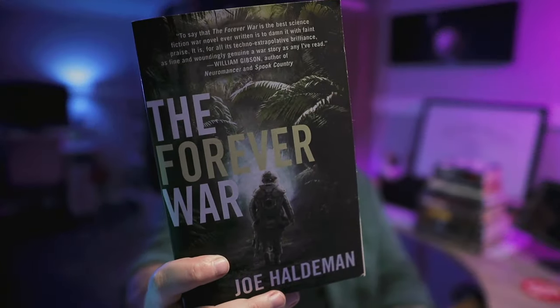The Forever War by Joe Haldeman. This was actually the very first book I read this year, and it was the book with which I christened my Kindle Oasis. I saw this decent condition trade paperback and decided it was worth adding to my physical library. I'm working on a video comparing and contrasting the plots and themes of The Forever War with Old Man's War, and that should be coming soon.